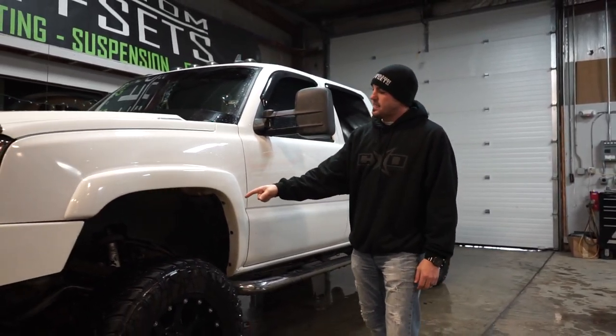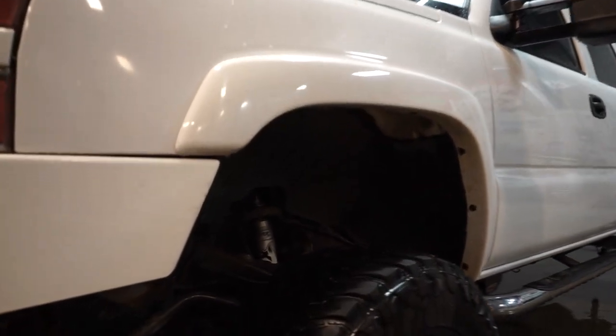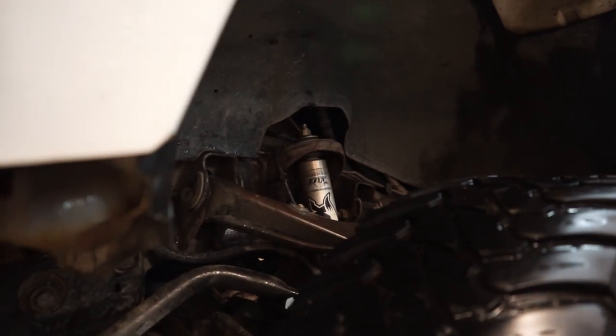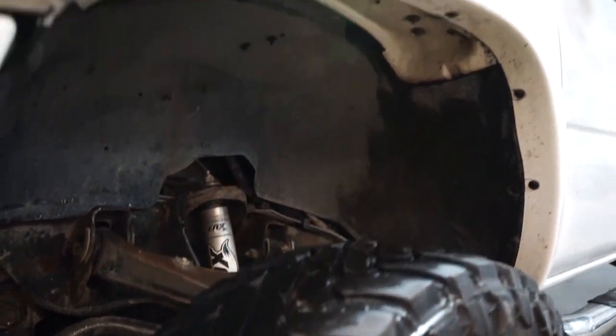Suspension wise, this is one we haven't seen either. It's got a 6-inch Skyjacker — that's a different company that we've not seen a ton of. All the way around he's got Fox Shocks. It's 6-inch and then the Fox Shocks.